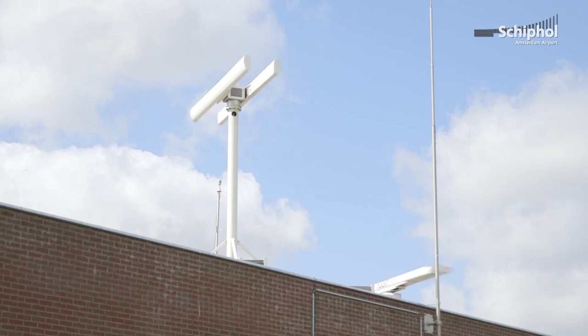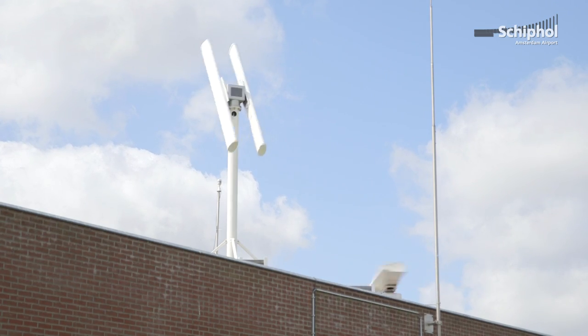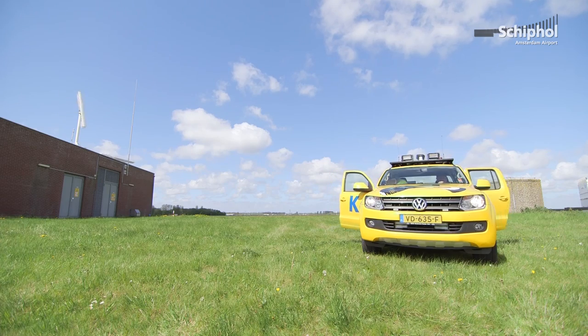Last year, more than 20 airports flew in to specifically look at the radar behind me, to learn and see if it would also be applicable for their airport.